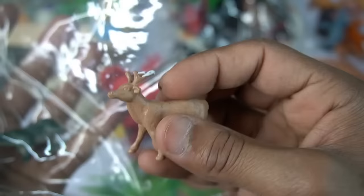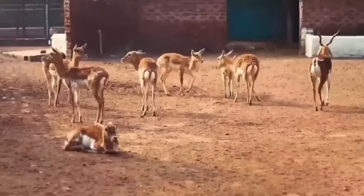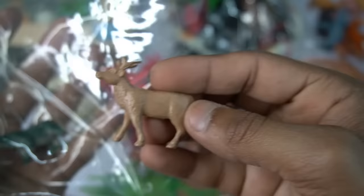And guys deer, oh my god it's the most beautiful figure deer. So side this.